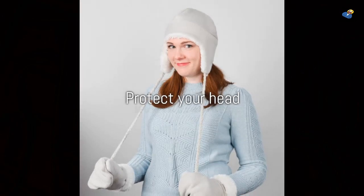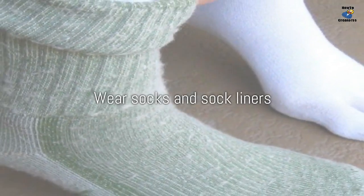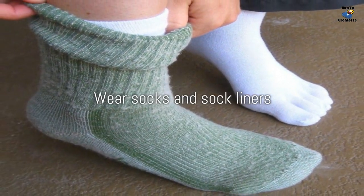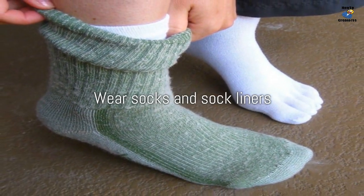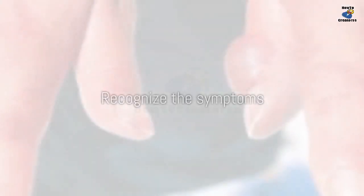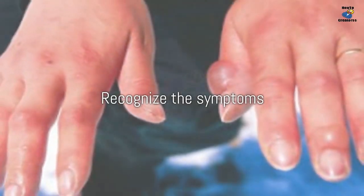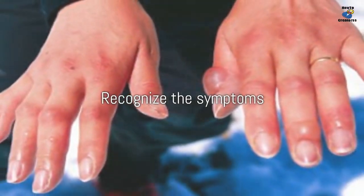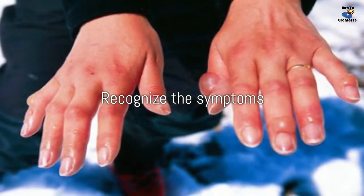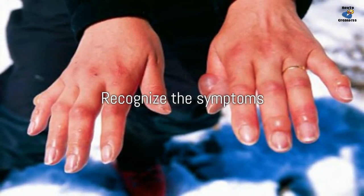Wear socks and sock liners that fit well, wick moisture, and provide insulation. You might also try hand and foot warmers — just be sure the foot warmers don't make your boots too tight, restricting blood flow. To detect frostbite early when it's most treatable, recognize the symptoms. The first signs of frostbite include redness and a stinging, burning, throbbing, or prickling sensation, followed by numbness. If this occurs, head indoors immediately.